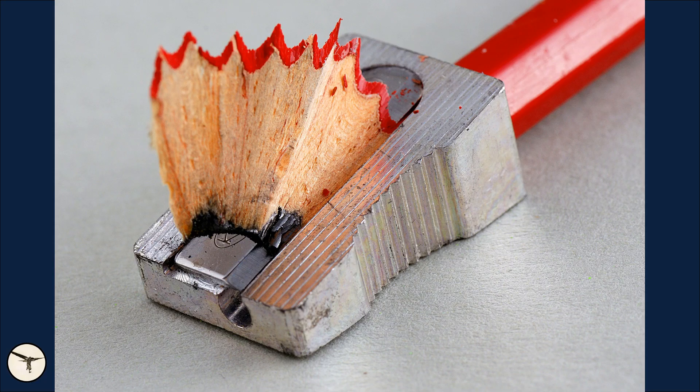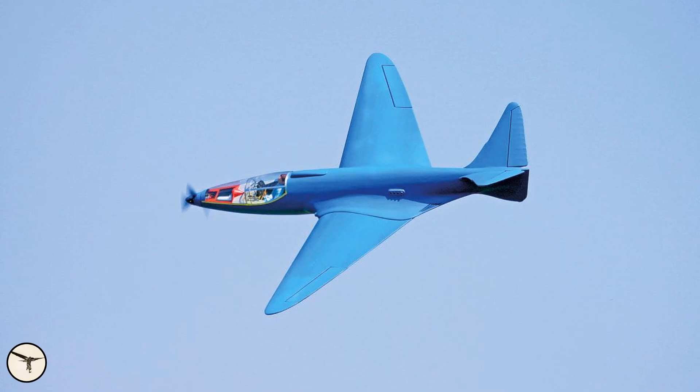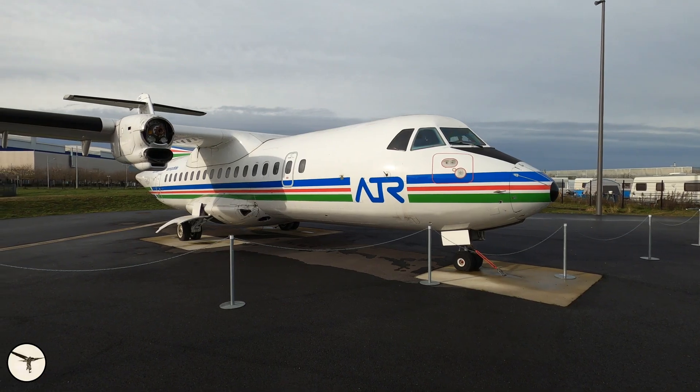France also gave us the pencil sharpener, the Ramjet engine, the Baguette, the Bugatti 100P, the Caravelle, the Citroën DS, the Mirage 3, and the ATR.